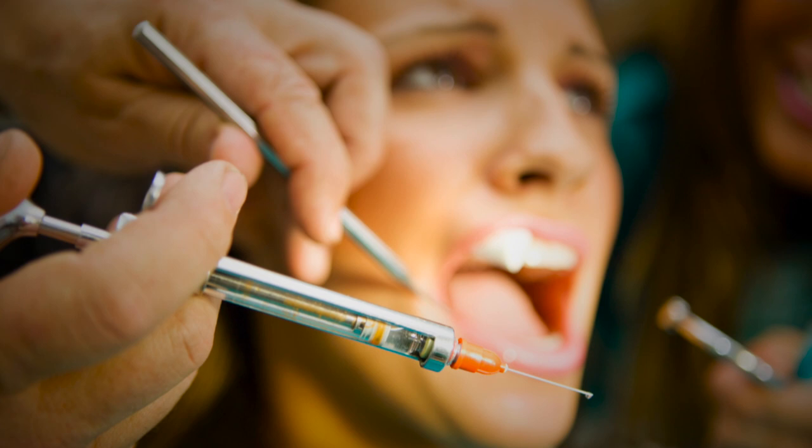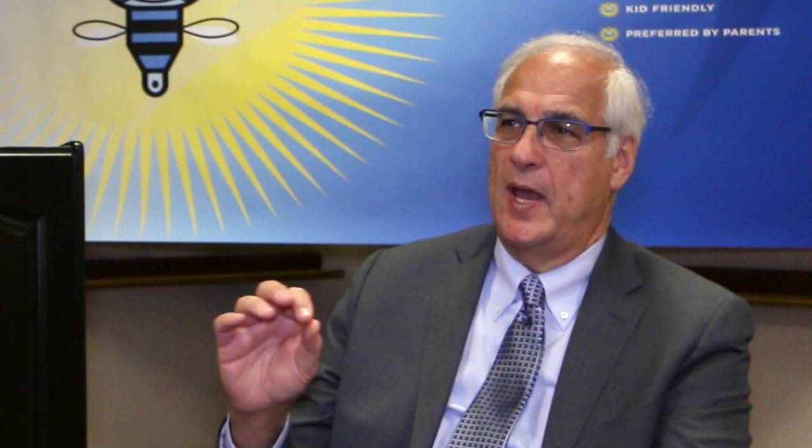This differs very much from traditional technique in that, number one, topical is not really necessary, because you are slipping the Numbi intrasulcularly up under the tissue, meeting resistance at the periodontal ligament, and then dripping in slowly the anesthetic solution. So you're not causing any pressure pain to the patient, there's no prick of a needle, there's no forcefulness of injection fluid to penetrate and perforate the periodontal ligament, and yet you can achieve single-tooth anesthesia very comfortably.